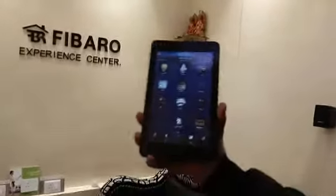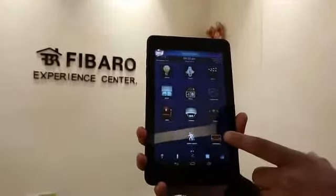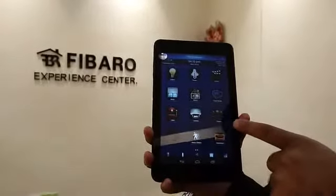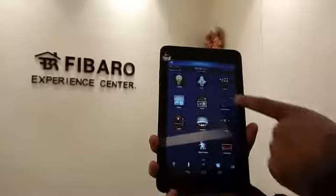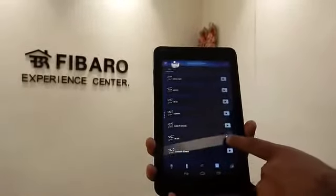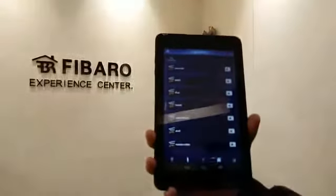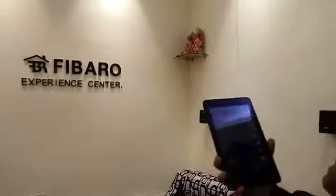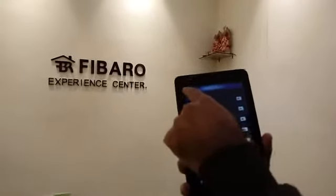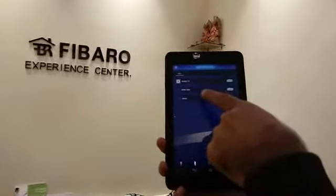Now you can see on the display: virtual device. Virtual device means this is the higher device control — like a TV, AC, Tata Sky, Blu-ray — each and everything you can control from mobile. This is the scene control mode, lighting control — all lights on, all lights off. Now I choose all lights off — all lights are off. Now I turn all on — automatically the light glows on the wall and on the ceiling. You can control your home from everywhere, anywhere — your home in your hand.